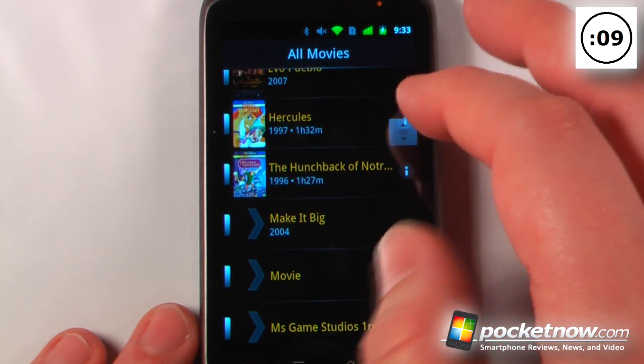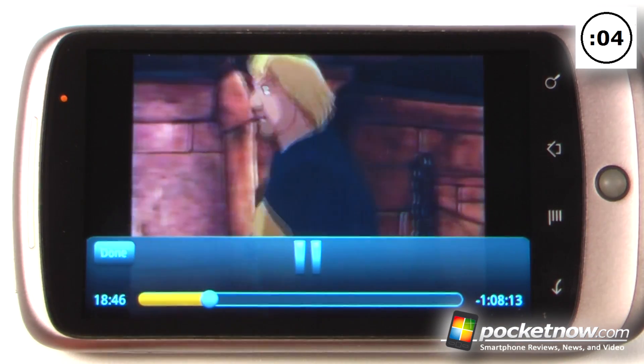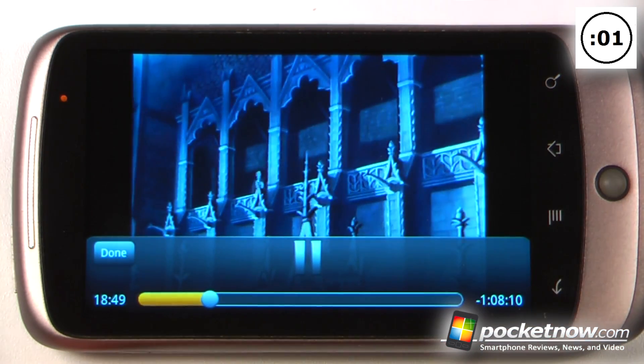So let me go down here to one of these and we'll begin playing this movie. After the video has finished buffering, it will begin playing directly on my Android device.